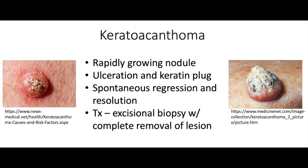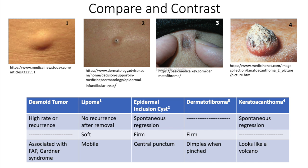A keratoacanthoma — this one is pretty easy to point out. It kind of looks like a volcano. These ones will grow rapidly, but then they'll also just regress on their own. They can kind of look like squamous cell carcinoma or actinic keratosis. So just to be on the safe side, you can do an excisional biopsy and just double check. All of these kind of sound similar in some ways.